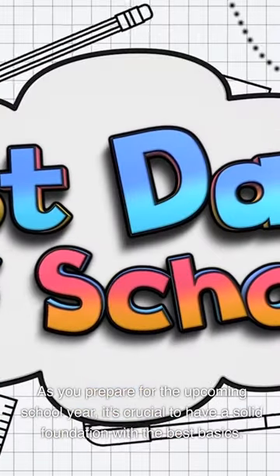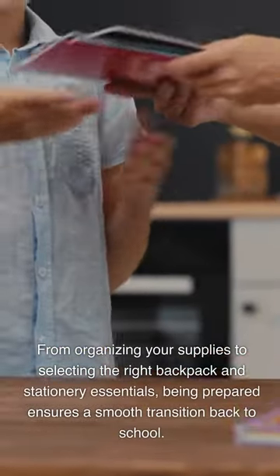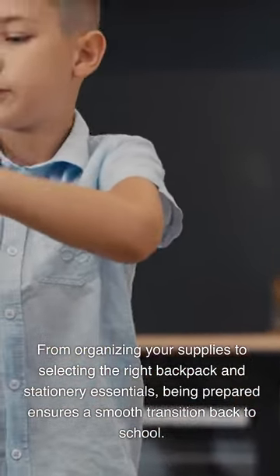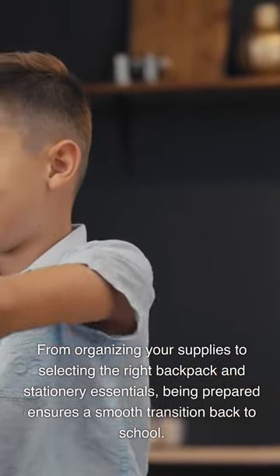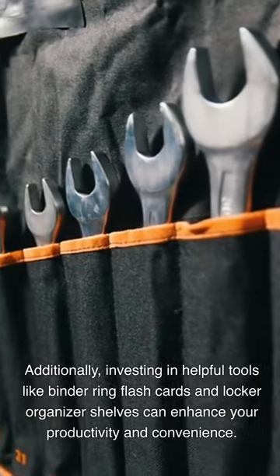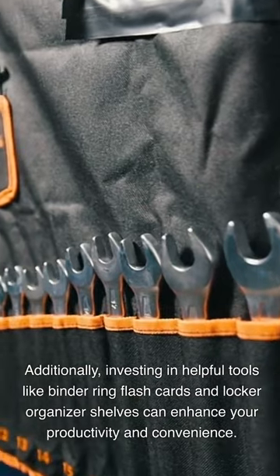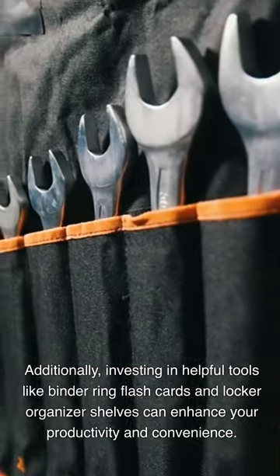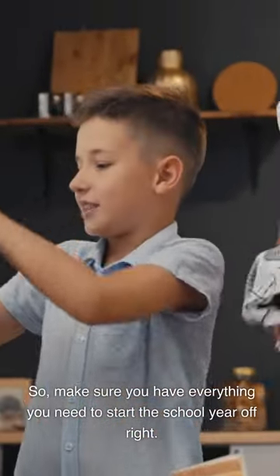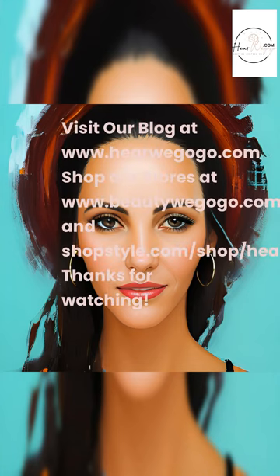Conclusion: As you prepare for the upcoming school year, it's crucial to have a solid foundation with the best basics. From organizing your supplies to selecting the right backpack and stationery essentials, being prepared ensures a smooth transition back to school. Investing in helpful tools like binder ring flashcards and locker organizer shelves can enhance your productivity and convenience. Make sure you have everything you need to start the school year off right. Visit our blog at www.herewegogo.com.